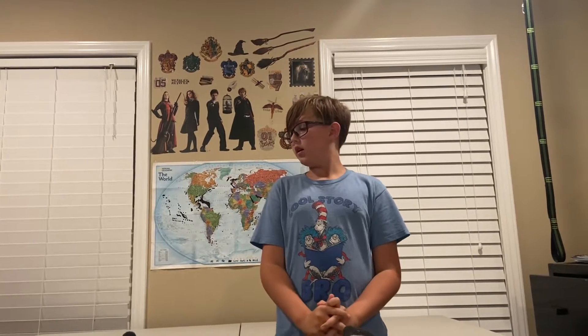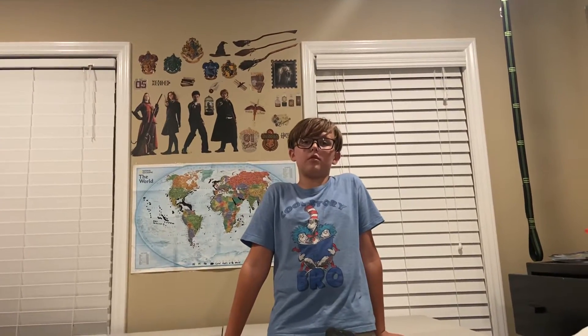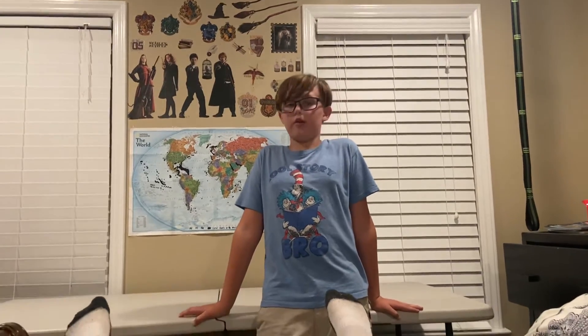Hey guys, I'm Caleb and I'm starting a new YouTube channel. I really love Legos and books — those are my two top priorities. I really wanted to show you all my Legos. I love Harry Potter books, so I love all things Harry Potter.